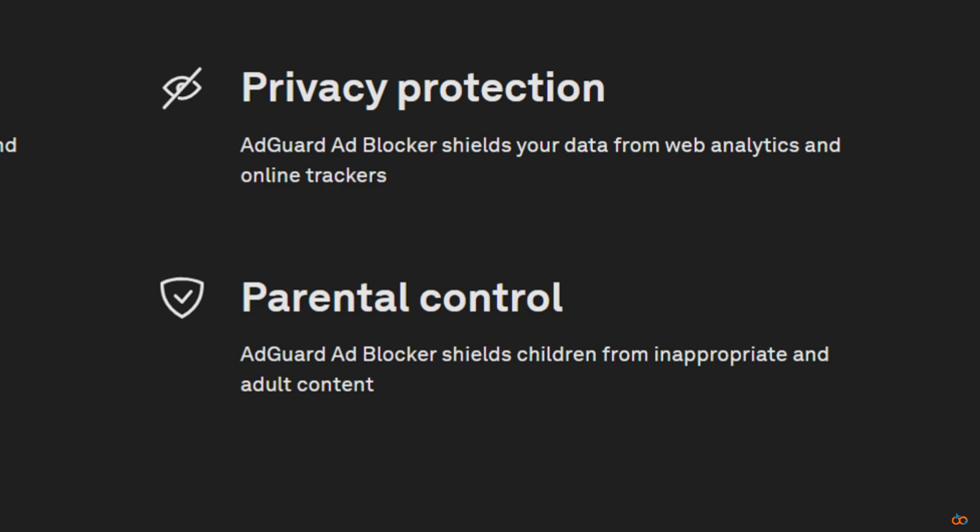Parental controls. Got kids at home? AdGuard includes parental controls — you can block adult content and harmful sites. Setup is simple and it works across all devices.